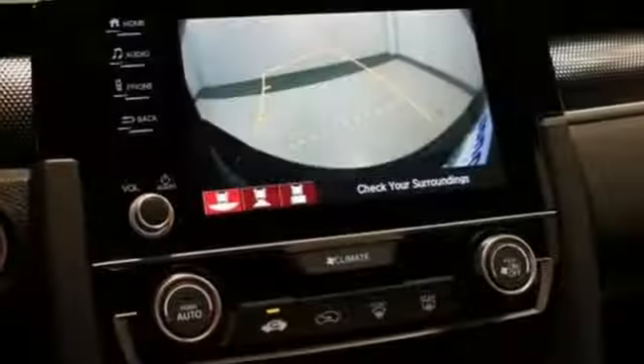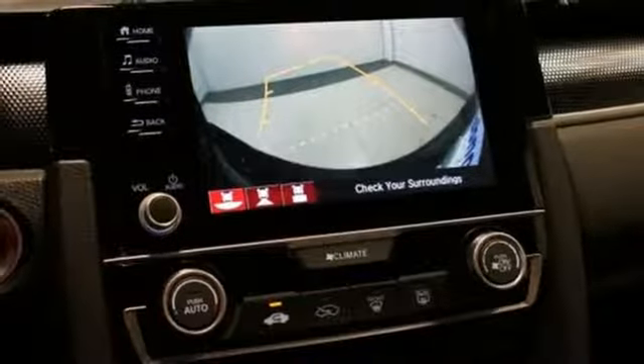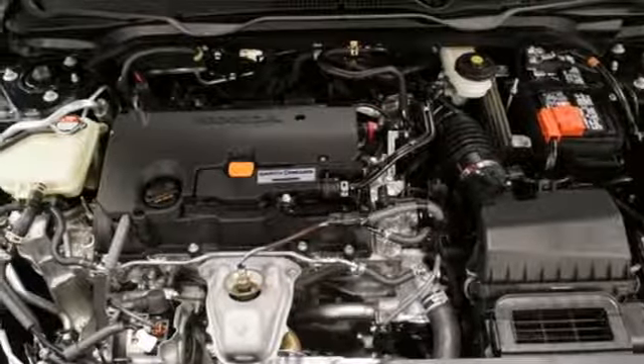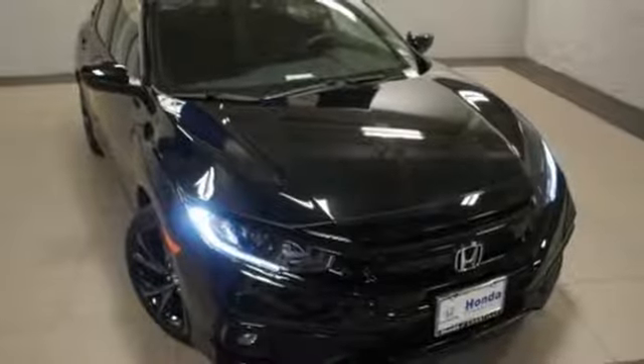Manual telescoping steering column, inline four-cylinder engine, aluminum wheels, gas pressurized shocks, and doors and push button start proximity key. Every Honda's designed with the driver in mind.